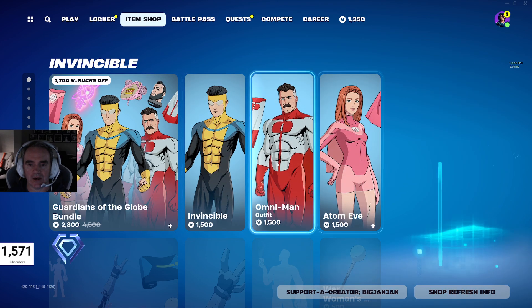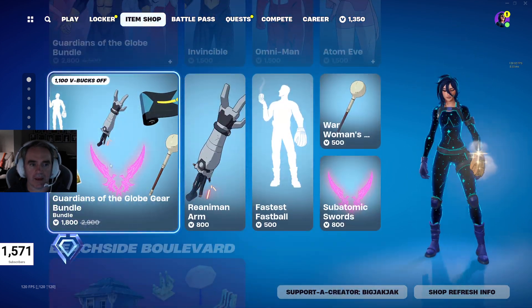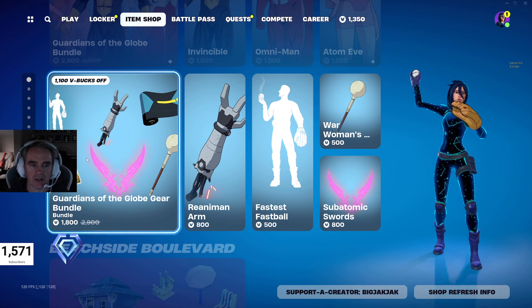As you can see, Invincible, Omni-Man, and Adam Eve. And then with the bundle, of course, you get all their bits and pieces as well.